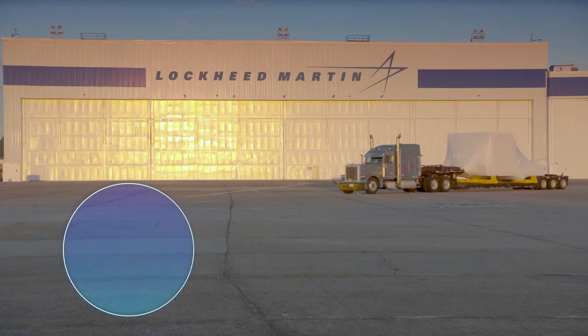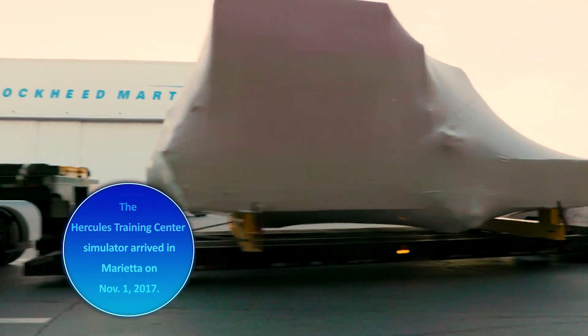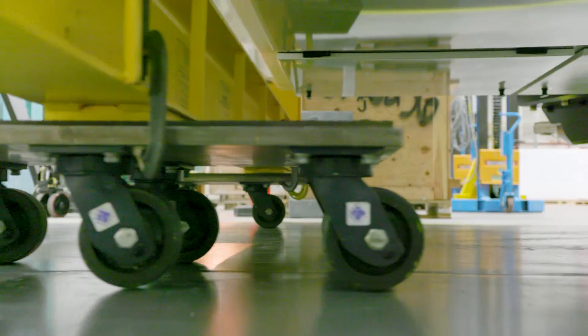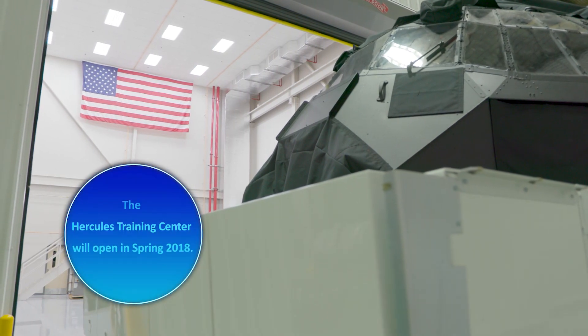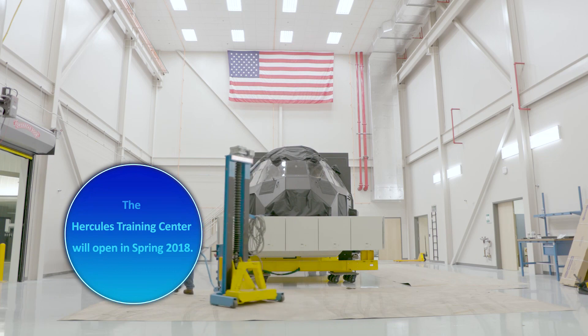The capabilities that the training center brings are very important to the commercial customers. The LM100J to me means growth for Lockheed Martin. Taking the world's premier military airlifter and creating a commercial variant of that — it's the next logical step.